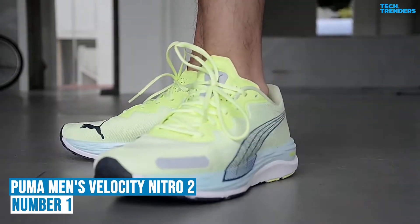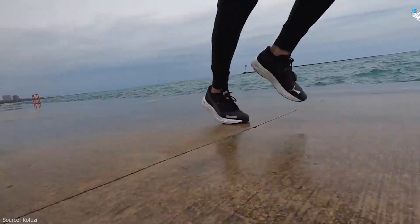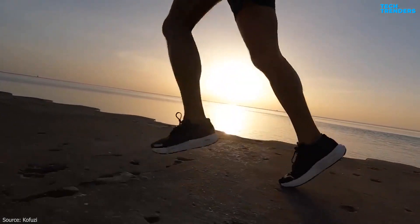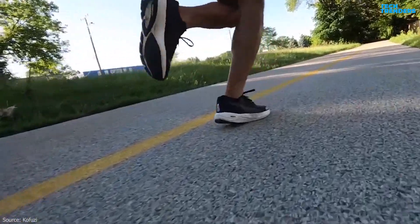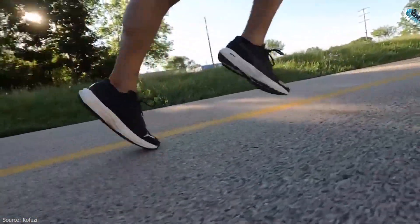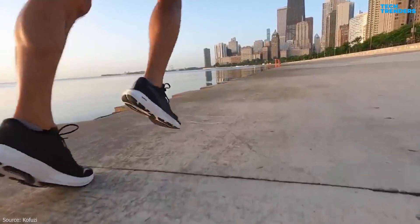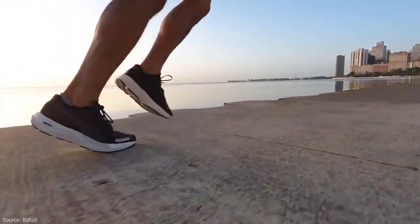Number 1: Puma Men's Velocity Nitro 2. An all-in-one neutral running shoe for any distance, the Velocity Nitro 2 is a lightweight and sleek update to the Puma running lineup. The shoe features Puma's Nitro Foam midsole, which provides responsive cushioning, energy return, and a comfortable ride. Nitro Foam is designed to be lightweight and supportive, making it suitable for various running distances.